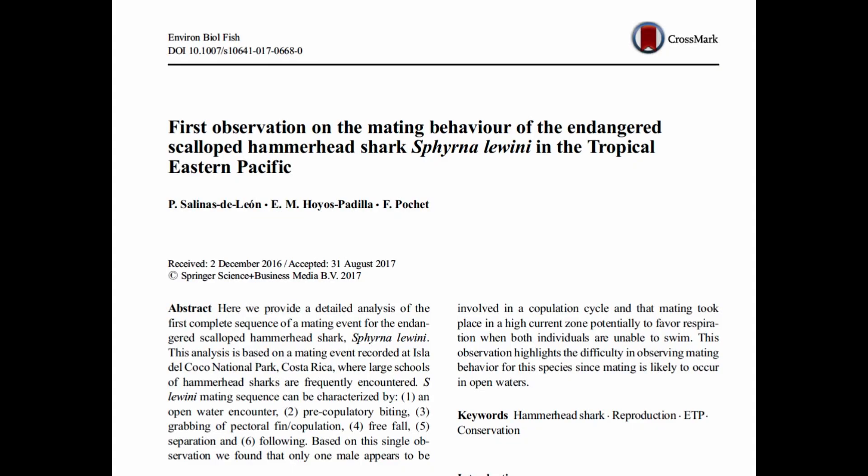Hi, I'm Sally and I'm Rhee, and this is our second vlog as participants for the South African Shark Conservancy Women in Shark Science Month. Today we'll be talking about the mating sequence of the scalloped hammerhead shark. The scientific paper we're discussing is 'First Observations on the Mating Behavior of the Endangered Scalloped Hammerhead Shark in the Tropical Eastern Pacific,' found in Environmental Biology of Fishes.